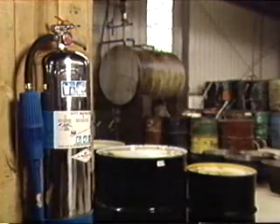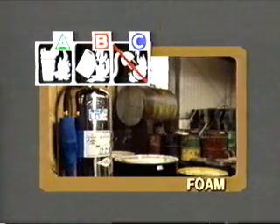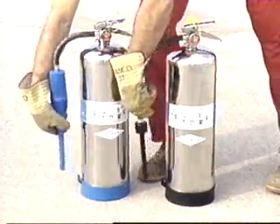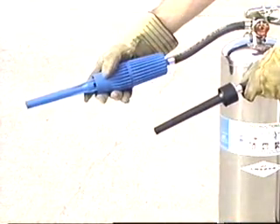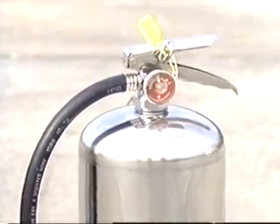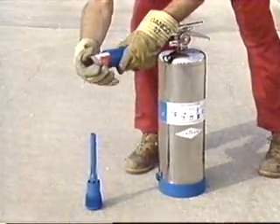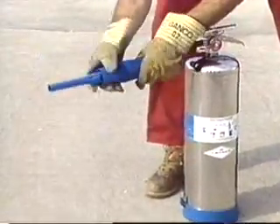Another water-based unit is the foam extinguisher, commonly known as AFFF or aqueous film-forming foam. Foam is designed to extinguish Class B flammable liquid fires, but can also be effective on Class A fires. There are two types of AFFF extinguishers. One contains a pre-mixed foam solution; the other contains only water, which passes through a foam cartridge when the extinguisher is discharged. The major difference is the operating nozzle, which injects air into the foam. The foam creates a blanket which smothers the fuel.